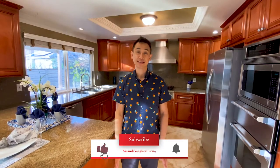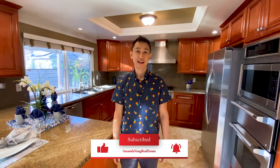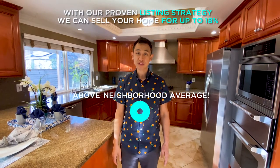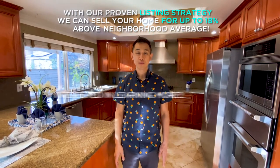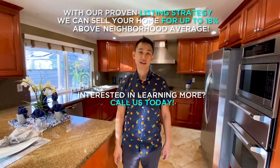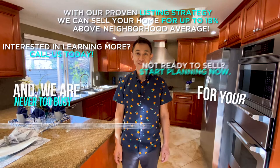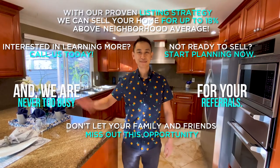Thanks for joining us today. Don't forget, if you're interested in learning more about how we can sell your home for up to 18% above the neighborhood average, we have a proven listing strategy. Get in touch with us today — our contact information is below. Thanks for your time. Have a nice rest of your day. Bye!